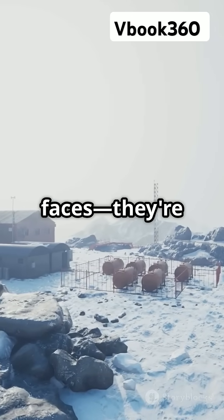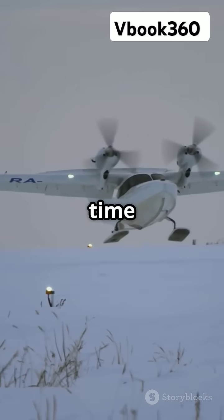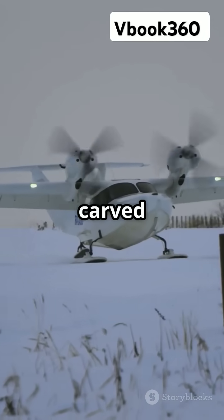But they're not just pretty faces — they're functional. Their smooth surfaces can even serve as runways for aircraft. So next time you think Antarctica is just a snowy wasteland, remember its blue ice areas. They're literally history and science carved in ice.